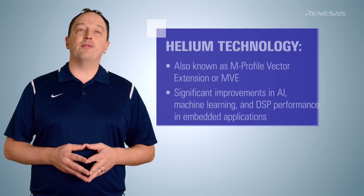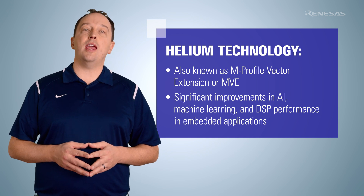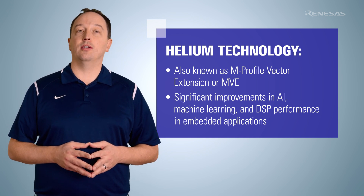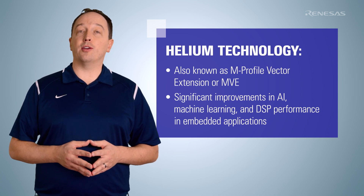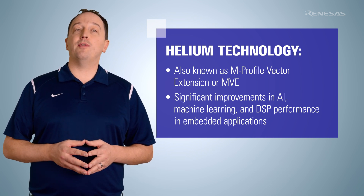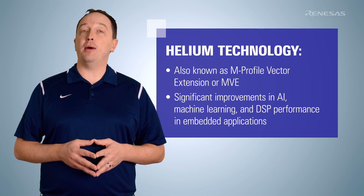The ARM Cortex M85 is the latest general-purpose M-Class ARM core and features the ARM V8.1-M architecture. It supports Helium technology, also known as the M-Profile Vector Extension or MVE, which provides significant improvements in AI, machine learning, and DSP performance in embedded applications.